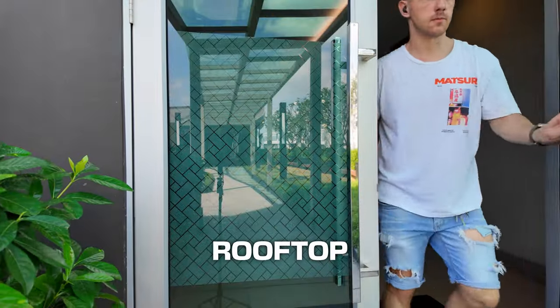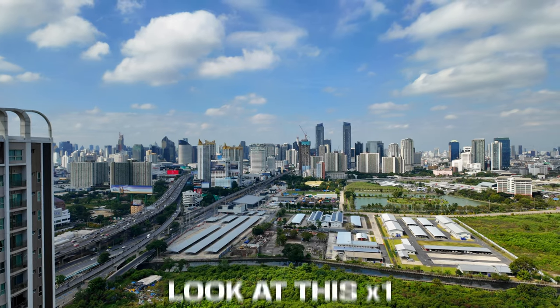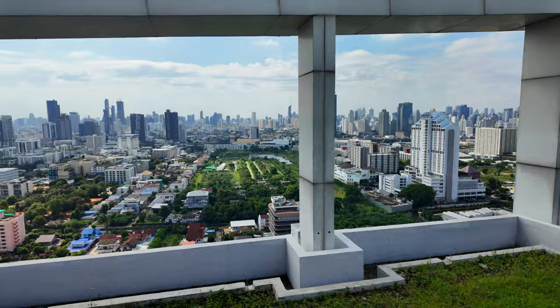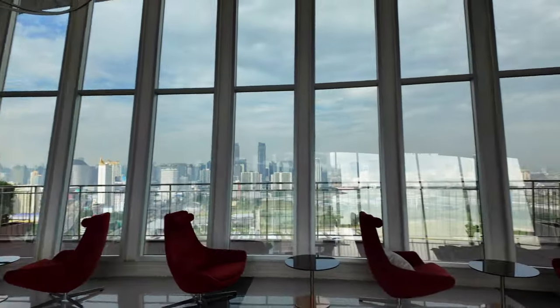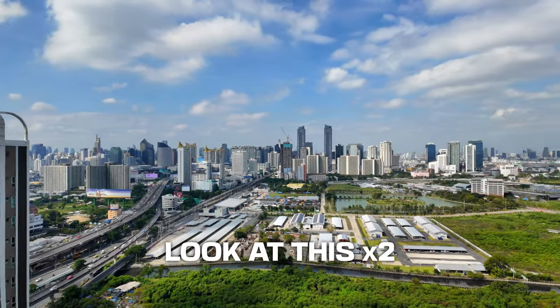The rooftop is on the 31st floor and has this amazing view — just look at this. I'm speechless about how far we can get in life in a short period of time. This spot is a brainstorm hub where cool ideas just flow. Look at this view.